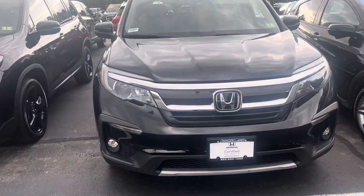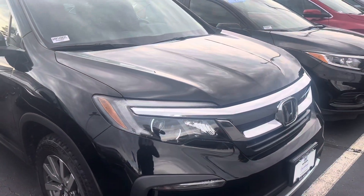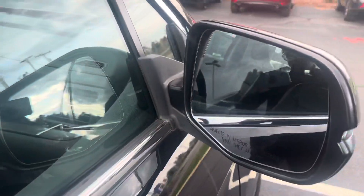Starting with the front, you do have these daytime running lights here in the front of the vehicle. Coming over to the side, it is equipped with the blind spot detection.